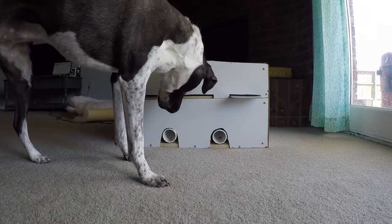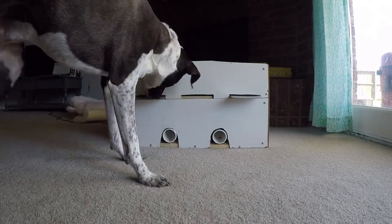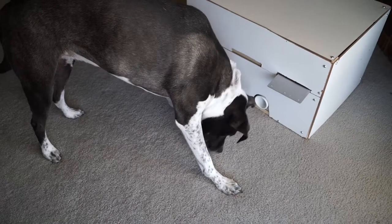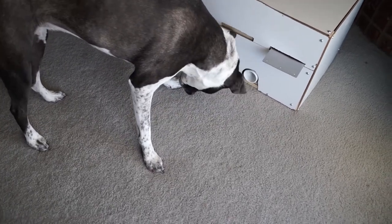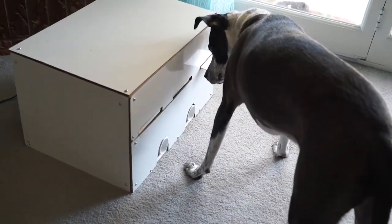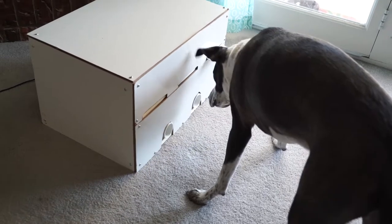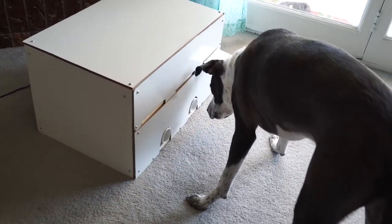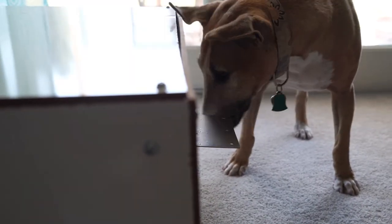We're looking at identifying similar things with the dogs by first training them: this one lever will give you one piece of food, this one lever will give you three pieces of food, and they both get them immediately. The dogs will prefer the higher number of pieces right away. Then every time they press that lever we increase the amount of time they've got to wait. We'll see at what point they say never mind and go with the one now — with the idea that dogs that can wait longer for the larger later reward will perhaps be more trainable and better overall working dogs.